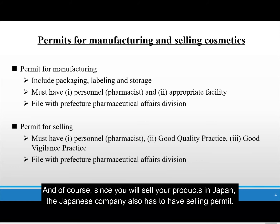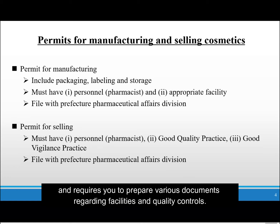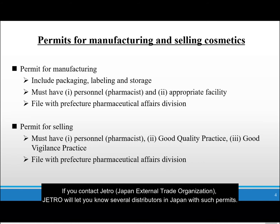And of course, since you will sell your products in Japan, the Japanese company also has to have a selling permit. Both permits require you to have at least one pharmacist as a full-time personnel and require you to prepare various documents regarding facilities and quality control. Thus, it might be better to contract with a Japanese distributor with such permits if you want to start small. If you contact JETRO, Japan External Trade Organization, JETRO will let you know several distributors in Japan with such permits.